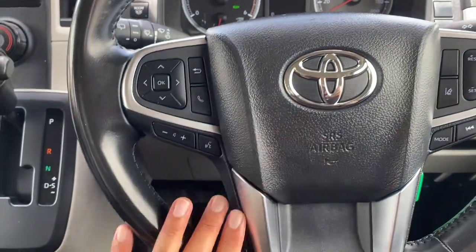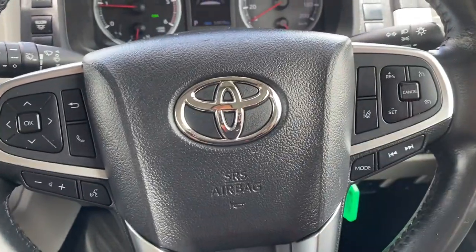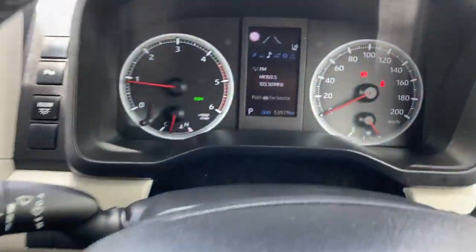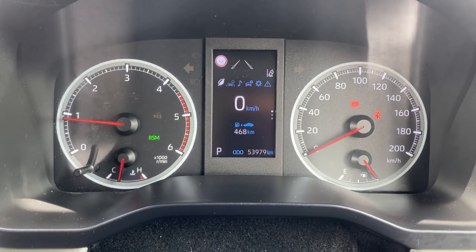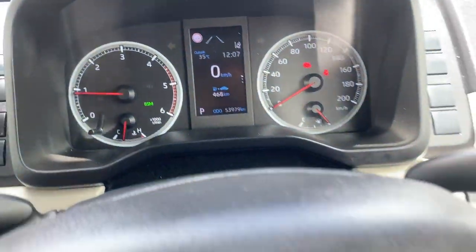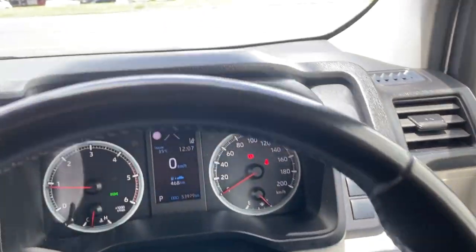On the steering wheel you've got volume, Bluetooth, voice commands, track and station controls, and cruise control, as well as lane departure assist. There are different settings on the dash with a digital speedo, and it picks up speed and provides an alert for you — which is a nice finish.